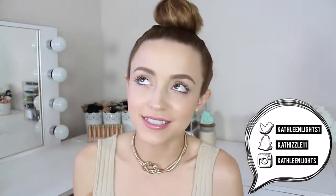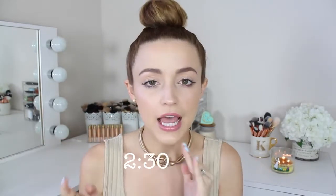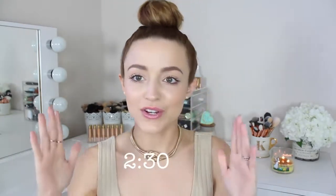Hey guys, so today's video is going to be my ipsy bag unboxing. I'll leave a little annotation right here of when the video actually starts because I do want to talk to you guys a little bit before I get into it. But for those of you who are strictly here to see what's in this bag, here you go.